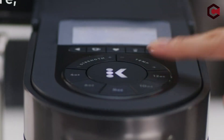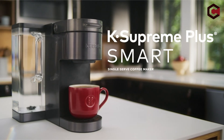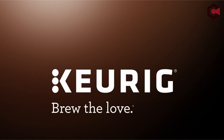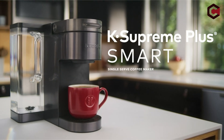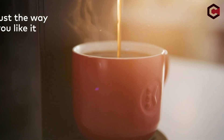Simply insert a pod into the machine, fill the water tank, and press a few buttons to brew your favorite hot or cold beverage. The new Keurig K-Supreme Plus Smart Coffee Machine includes temperature control, customization by strength, temperature, and cup size, and a multi-stream function for more soaked coffee grounds for optimized flavor and aroma.